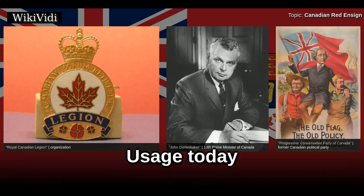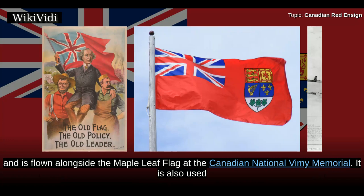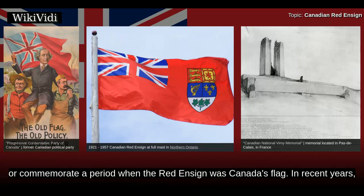The Canadian Red Ensign continues to be flown both in official and unofficial capacities today. It is part of the official colour party of the Royal Canadian Legion and is flown alongside the Maple Leaf flag at the Canadian National Vimy Memorial. It is also used at numerous other Canadian war memorials and historical sites which were built during or commemorate a period when the Red Ensign was Canada's flag.